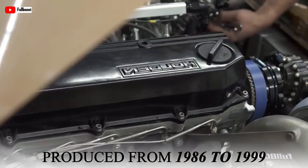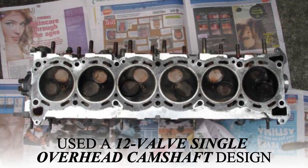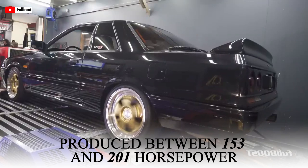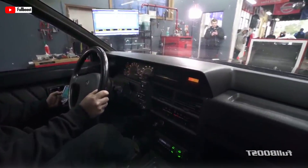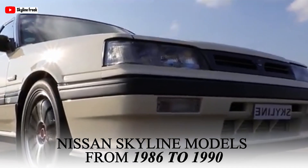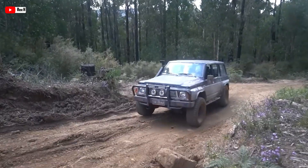Produced from 1986 to 1999, the RB30 engine had a displacement of 2,962 cubic centimeters and used a 12-valve single overhead camshaft design with two valves per cylinder. Depending on the variant, it produced between 153 and 201 horsepower and torque ranging from 186 to 218 pound-feet. It powered vehicles like the 1986–1988 Holden Commodore VL, Nissan Skyline models from 1986 to 1990, and the 1989–1999 Nissan Patrol ST30, demonstrating its versatility across different vehicle types.